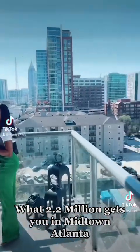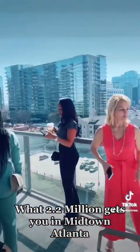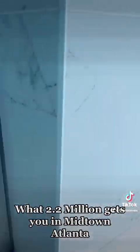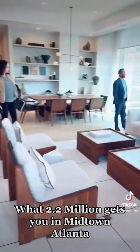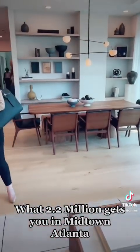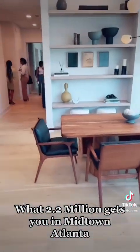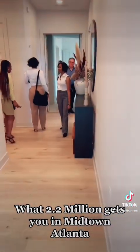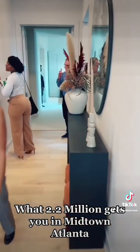The building also offers 24-hour concierge service and 24-hour security service. So you are definitely getting your money's worth. And considering in most larger cities you are not getting a 2,500 square foot condo, the price is amazing to say the least.